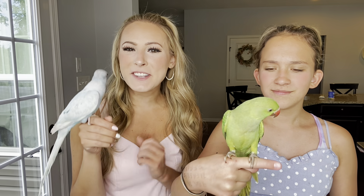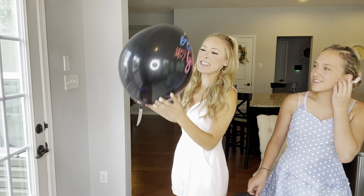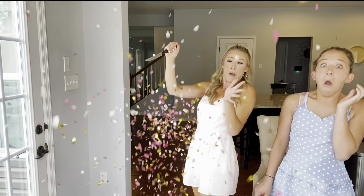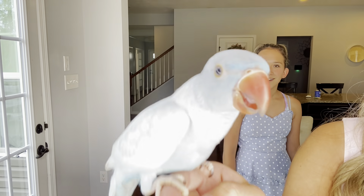Alright guys, it is officially time to tell you the genders of the birds! We are going to do blue birdie number one first. Are you ready? Three, two, one! Oh yeah baby — it's a girl! So birdie number one is a girl.